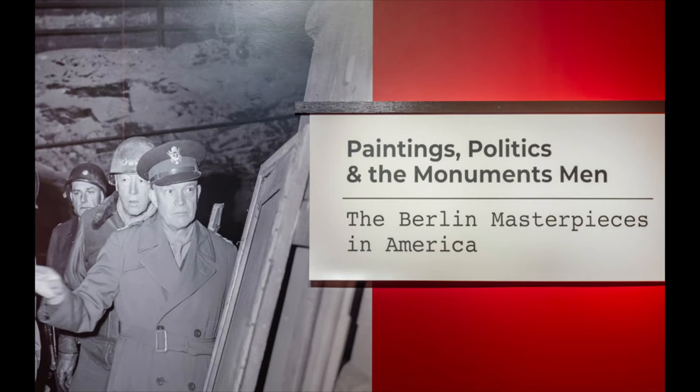Welcome to CAM Look, your daily dose of art at the Cincinnati Art Museum. Each weekday a staff member or volunteer will share an object from the museum's permanent collection and pose questions for discussion. Check back each weekday at 10 a.m. for a new work and a new conversation.